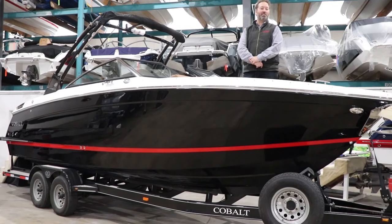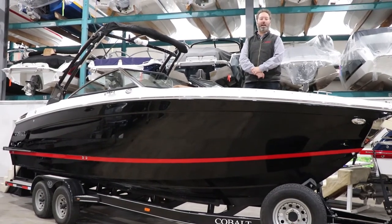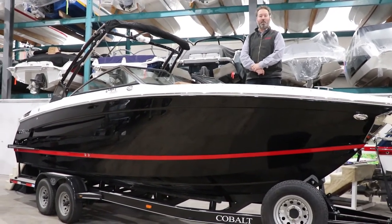Hi, welcome to Gordy's. This is our 2021 new R8 Cobalt in ebony and red. Come on board.